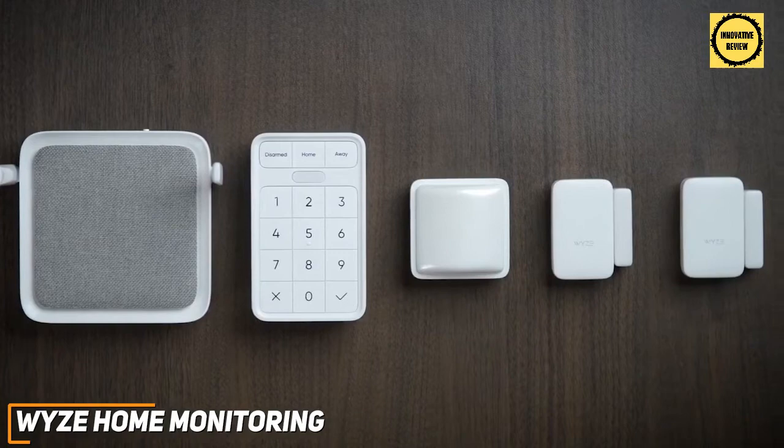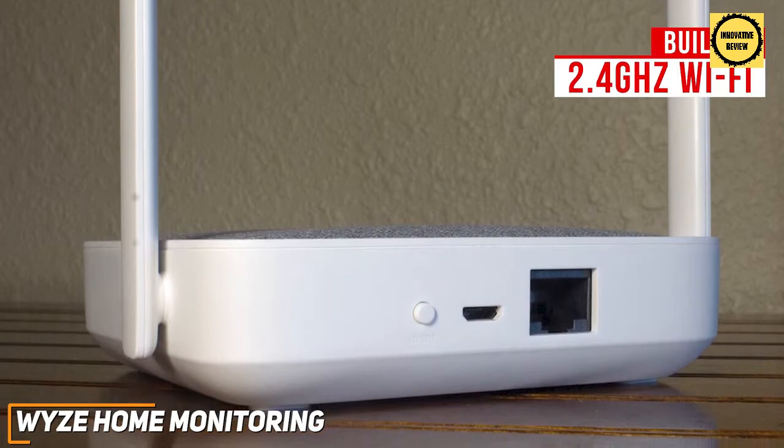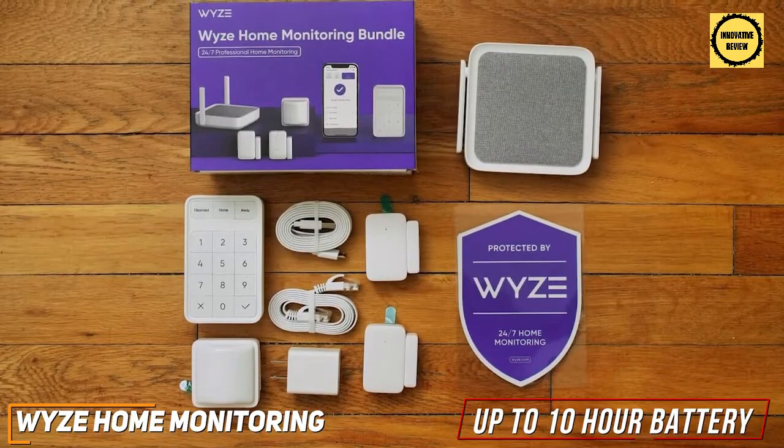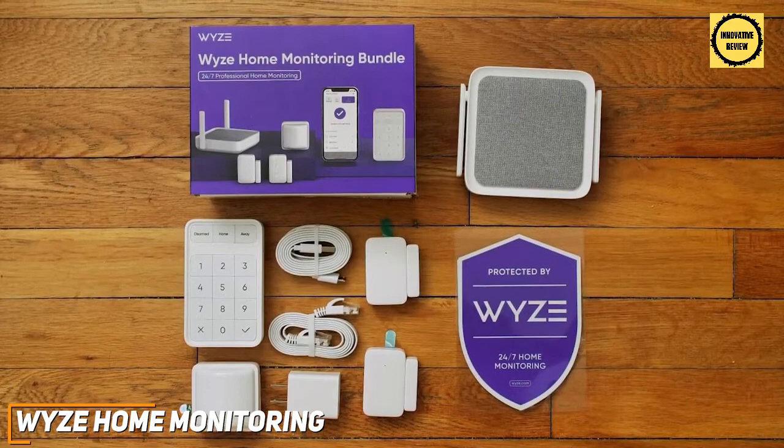The hub is compact and has two 3-inch folding antennas to increase the signal range, an Ethernet port, a reset button, and built-in 2.4GHz Wi-Fi and Bluetooth radios for wireless connections. It has a rechargeable backup battery that's rated to last up to 10 hours, while each other component runs on AAA or AA batteries. It also supports Google Assistant and Alexa voice commands and can be integrated with other Wyze devices, although it currently lacks support for IFTTT applets and Apple HomeKit.